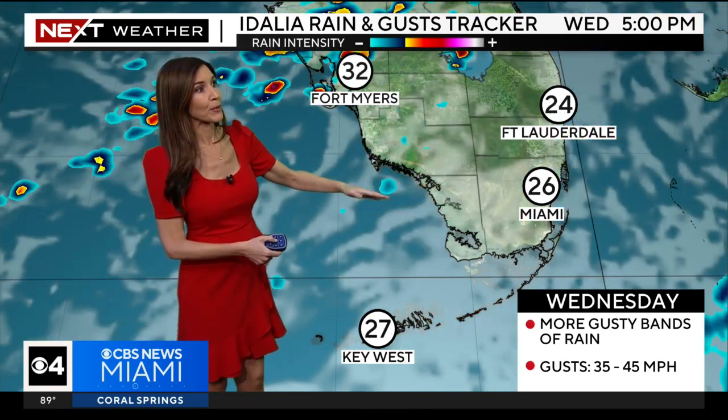As we head into tomorrow morning, although Idalia will be well off to our north and west, we're still going to be dealing with moisture and rain bands — gusts as high as 31 miles per hour for the Keys in the morning, and 25 to 30 miles per hour gusts late morning. Through the afternoon, we could see even gustier conditions with gusts as high as 35 to 45 miles per hour. So even into your Wednesday, it is looking wet and windy. Then on Thursday, conditions should improve and winds should lighten up, with gusts back down to around 15 to 20 miles per hour in Broward, Dade, and the Keys, though there will still be chances for passing showers and storms.